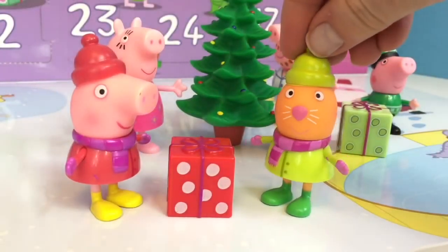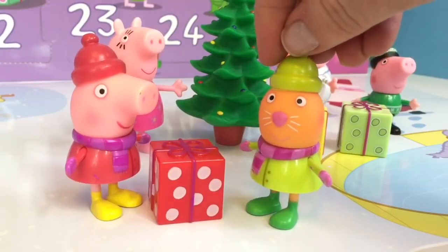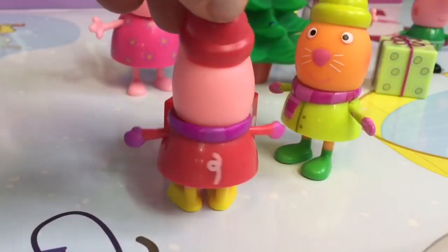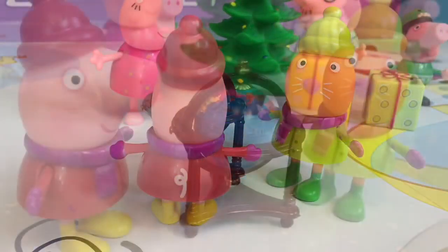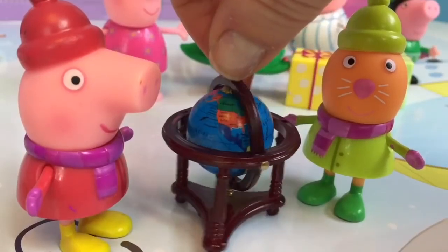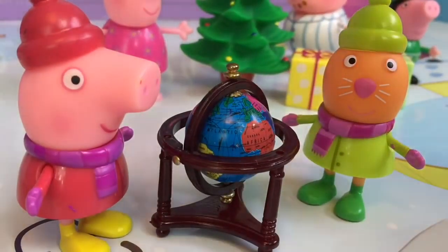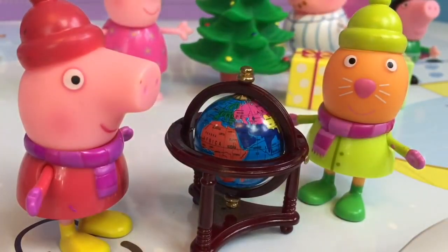Candy Cat has a big red present for Peppa. Merry Christmas, Peppa! Thank you so much, Candy Cat! Peppa rips open the present — a beautiful globe! See, Peppa? You can learn all about the world and all of the different continents. The green piece of land? That's in Europe where we live. Oh, I love it, Candy Cat!